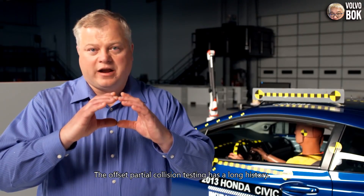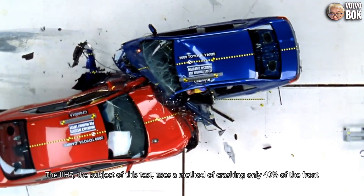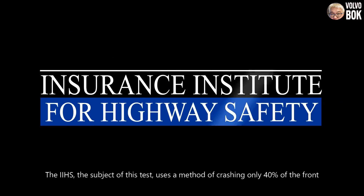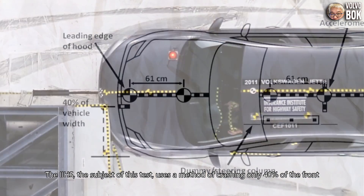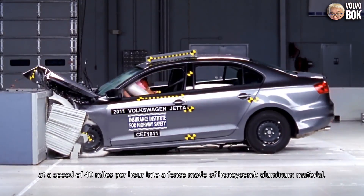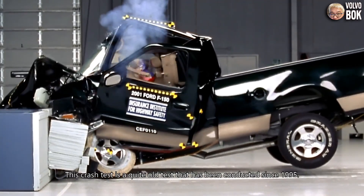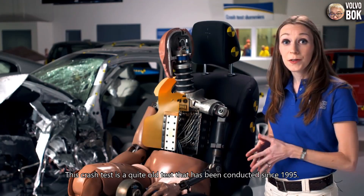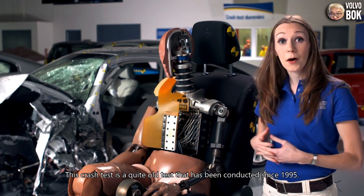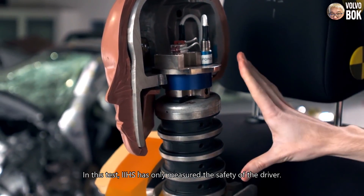The offset partial collision testing has a long history. The IIHS uses a method of crashing only 40% of the front at a speed of 40 miles per hour into a barrier made of honeycomb aluminum material. This crash test is quite old and has been conducted since 1995.